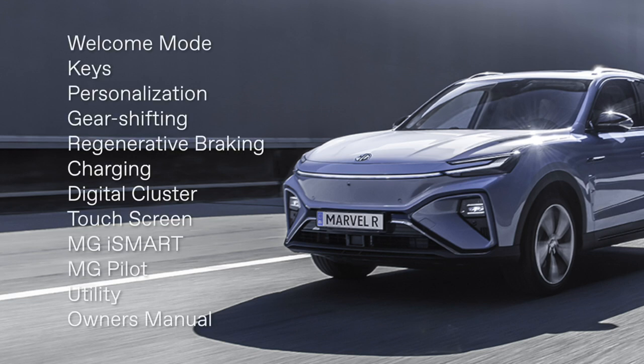Welcome to MG Marvel R. This video will provide a high-level overview of the essentials you need to know to take your first drive.